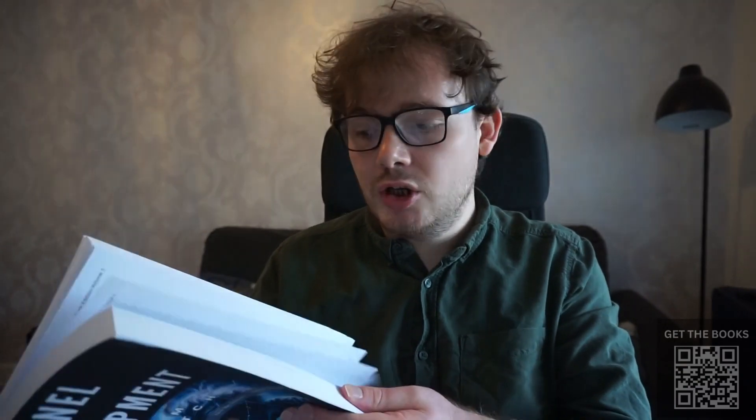Inside the book are QR codes for those of you who struggle to write code from within the book. If you have any issues you scan the QR code and the code will be presented to you digitally.